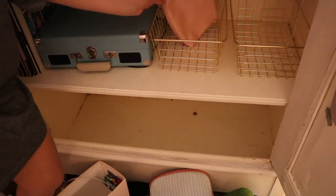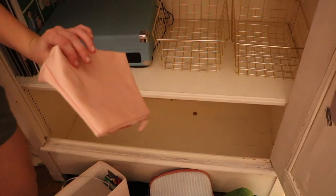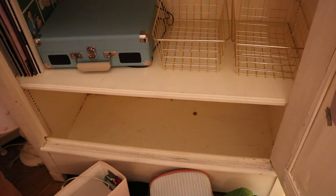I think I could use one of these baskets to organize my small makeup bags — I think that would be cool.